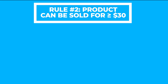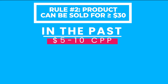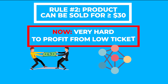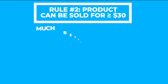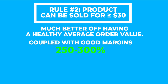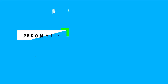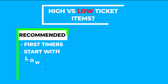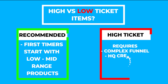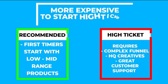Next, you want to make sure that your product can sell for at least $30. In the past, it was possible to get $5 to $10 CPPs at scale for low and mid ticket products, but for a number of reasons such as competition and algorithm changes, this is now almost impossible. You are much better off having a healthy AOV coupled with good margins — 250 to 300% — and this will help you remain profitable, especially at scale. We recommend staying somewhere in the low to mid range if you're just getting started. High ticket items can also work, but will generally require more elaborate marketing funnels and creative, as well as good customer support, and we've found that it's more expensive to get these types of products up and running.